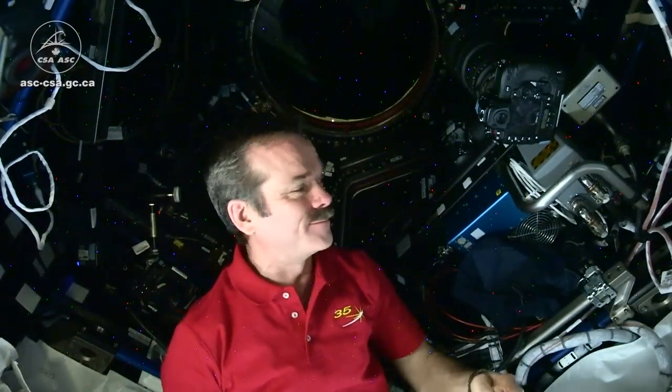Hi, Chris Hadfield here on the International Space Station inside the cupola. I hope you've been enjoying all the pictures we've been taking. It's not Instagram, it's Space-A-Gram. Let me show you how we take these pictures.